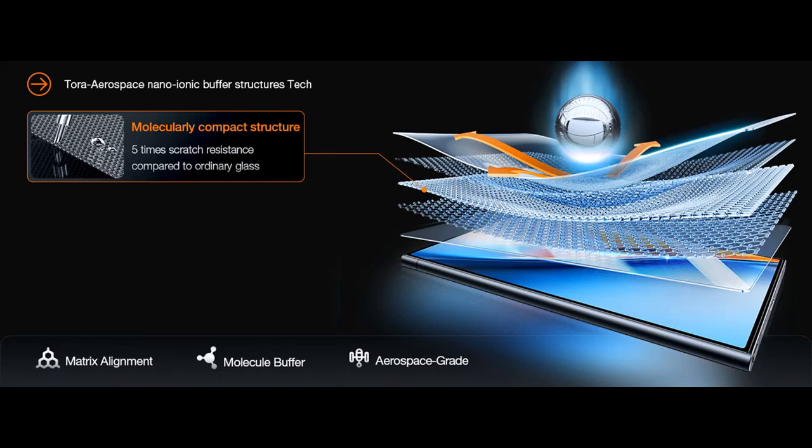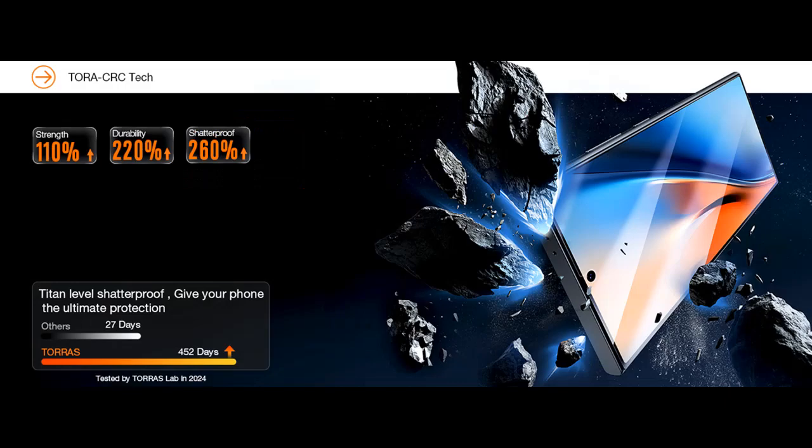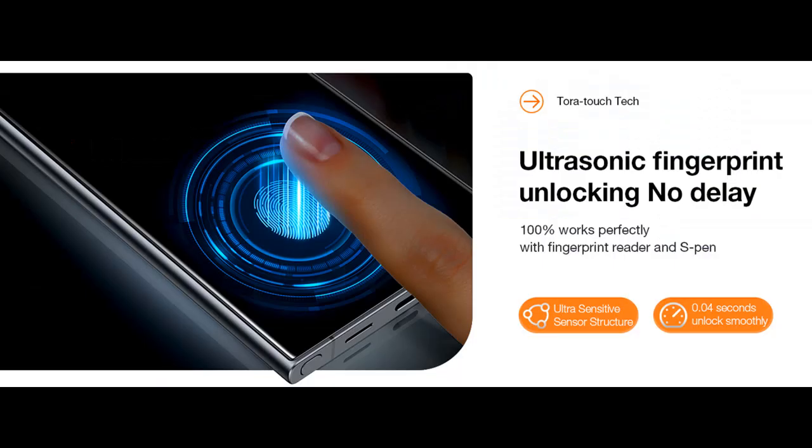0.04-second instant ultrasonic fingerprint unlocking — no delays. Our responsive sensory material structure, crafted with the latest high-aluminum original technology, ensures precision in touch. Unlock your device effortlessly and instantly with the seamless integration of ultrasonic technology and a meticulously designed material structure.